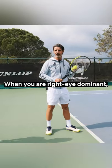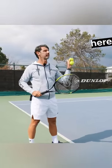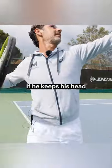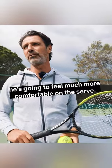When you're right eye, your eye is there. So if you're here, you don't see the core. So it was very much like that. If he keeps his head here and he doesn't go too much in there, he's gonna be much more comfortable to serve.